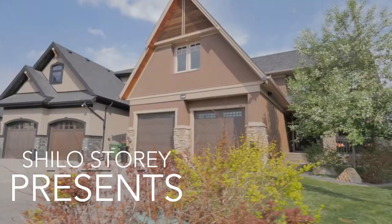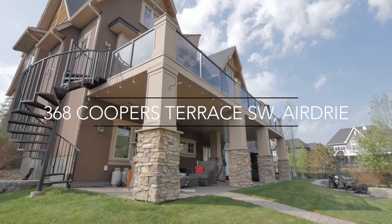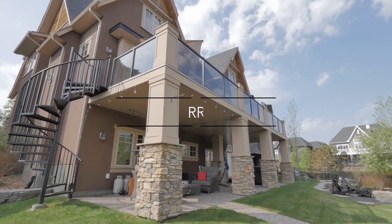Hi, I'm Shiloh Story, The Real Estate Story with RE-MAX First, and I'm happy to present 368 Cooper's Terrace. This custom-built two-story has a walkout backing the green space of Cooper's Crossing Estates.